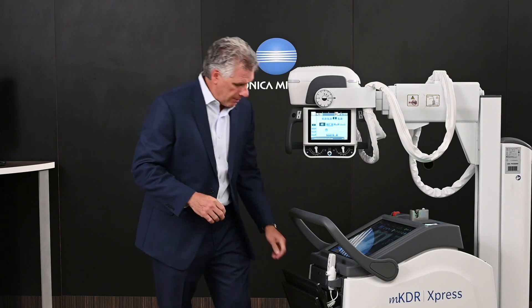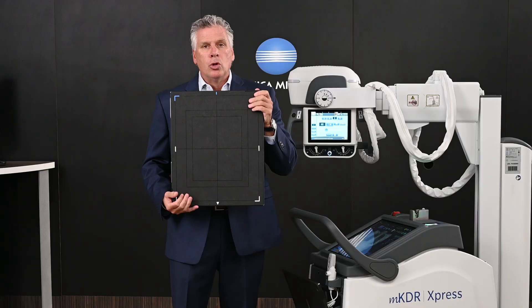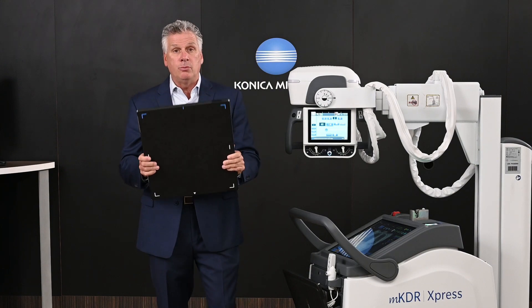Boy, do we have some exciting stuff to talk about. First and foremost is our glassless detector — 4.2 pounds, dual capacitor, 100-200 micron. Think about that: 4.2 pounds, one of the lightest detectors in the world.